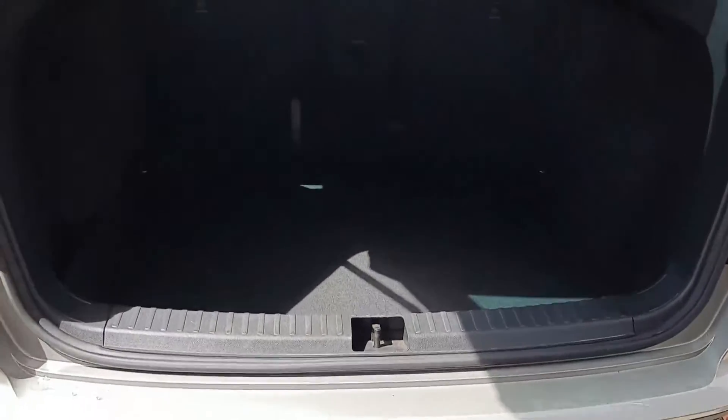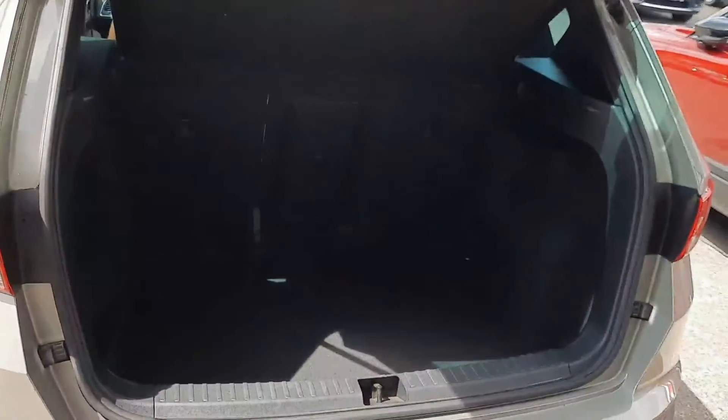Big old boot on the Ateca as well, so you have a bit of a lip there, but nice deep boot — comfortably, whatever you need to put in there will fit.